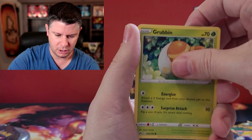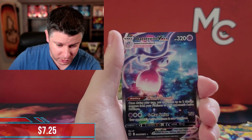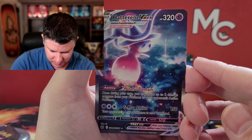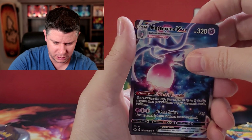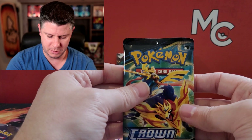Grubbin — there we go. We got a Hatterene V-Max! That's a good one. I don't think it's worth a crazy amount but it's still beautiful. They call them like ice pillars or something — I'm from Canada so we see those every now and then. It's a really cool looking card, it's got texture. And we've got a Volcarona. I mean, I just assume it's not worth that much because it's Hatterene.